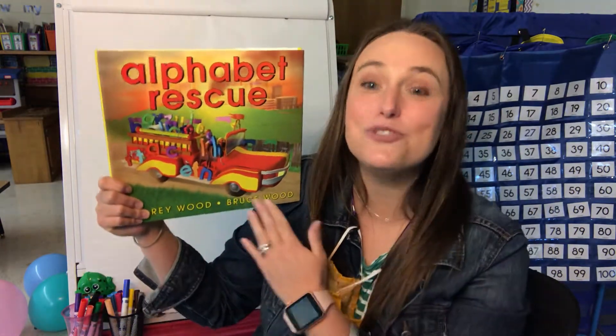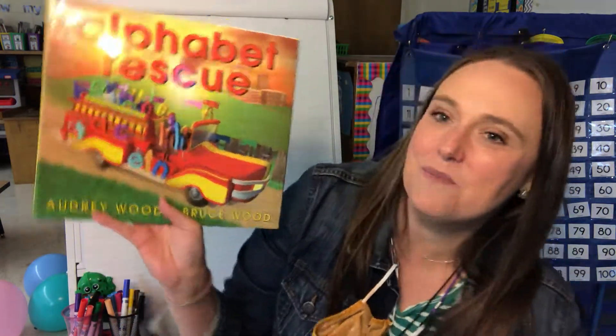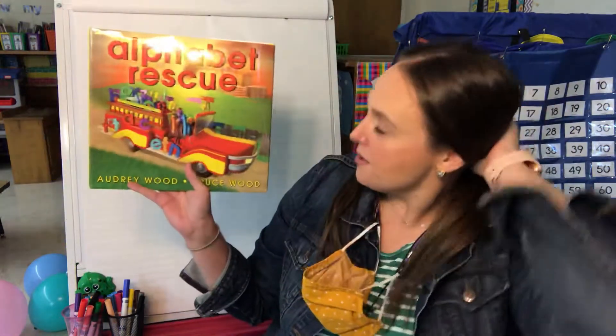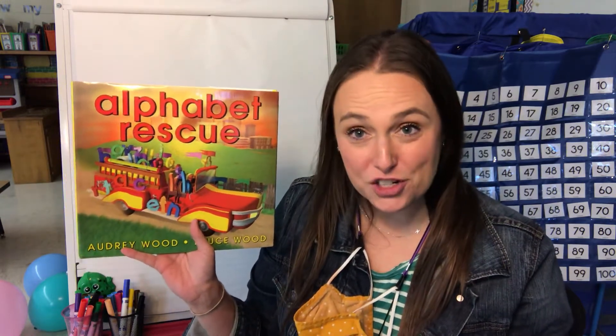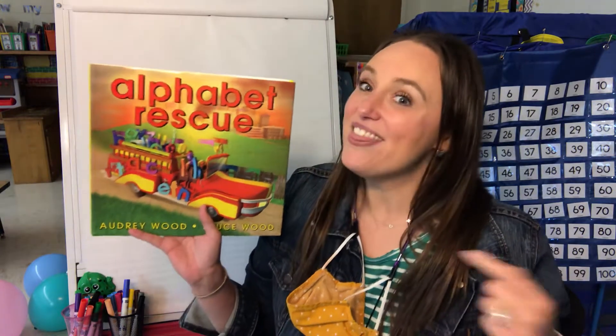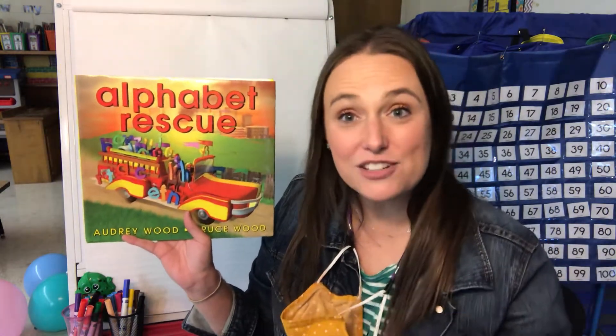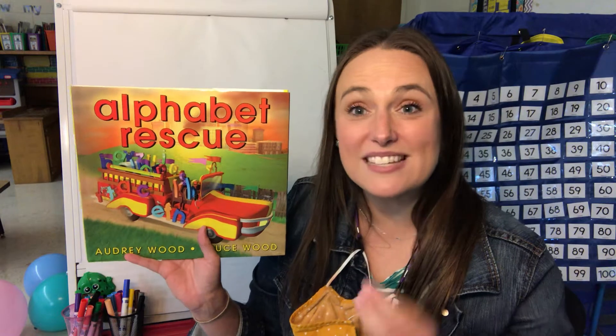So what did he do? That's right, Kindergarten friends — he drew and colored the pictures, or the illustrations, to this story. The title of this book is Alphabet Rescue. Now remember at the beginning of this school year I read a story called Alphabet Adventure — do you remember, the one where the little i lost its dot? This Alphabet Rescue is written and illustrated by the same author and illustrator, and it's kind of the same story about that same alphabet.